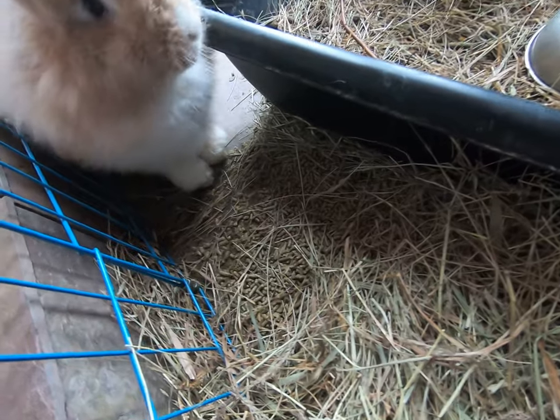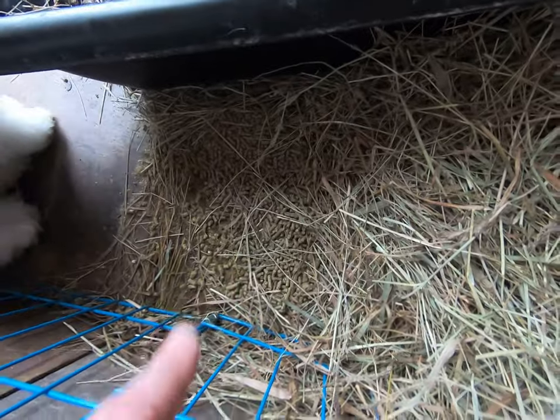And this is mom. Mom is Beatrix, this is her second litter. She's a very good mom. She has dumped out all her pellets right here.